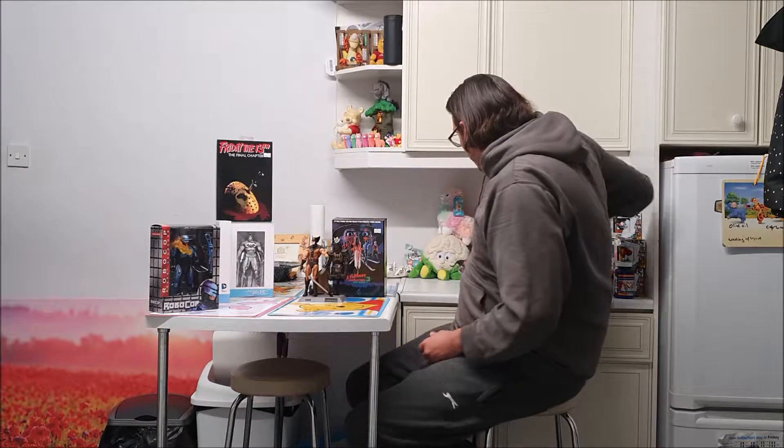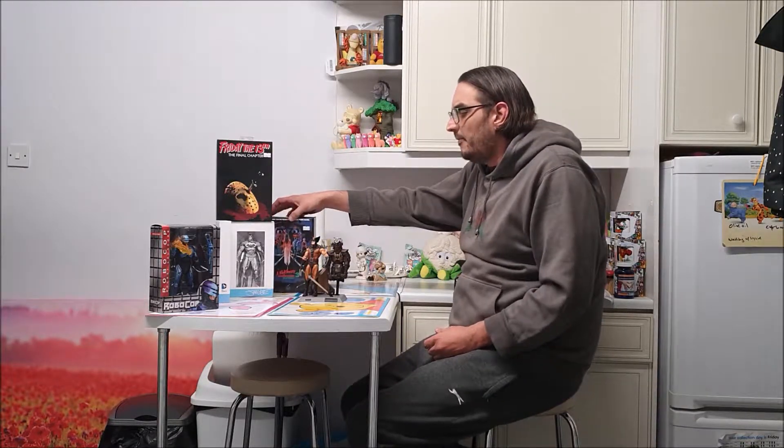Then over time, we started getting more things like these — the Marvel Select figures. They are still highly poseable, highly detailed action figures with all sorts of articulation and cool things. But they can be posed with bases and stuff to make these amazing little display pieces that look fantastic on a shelf and don't just look like a toy sitting there.